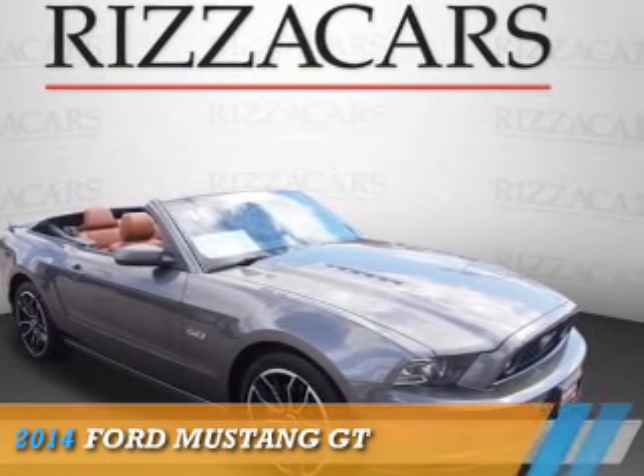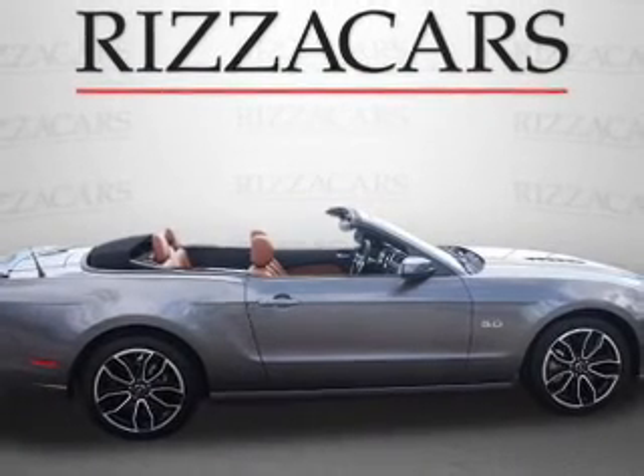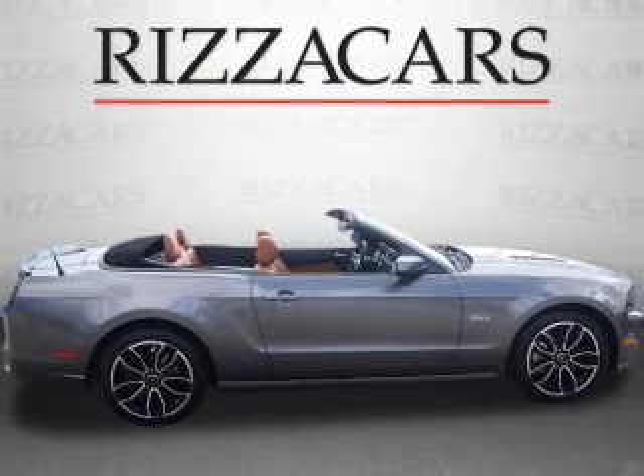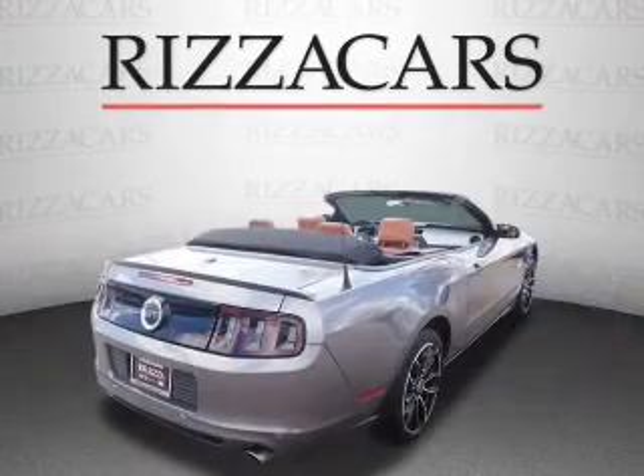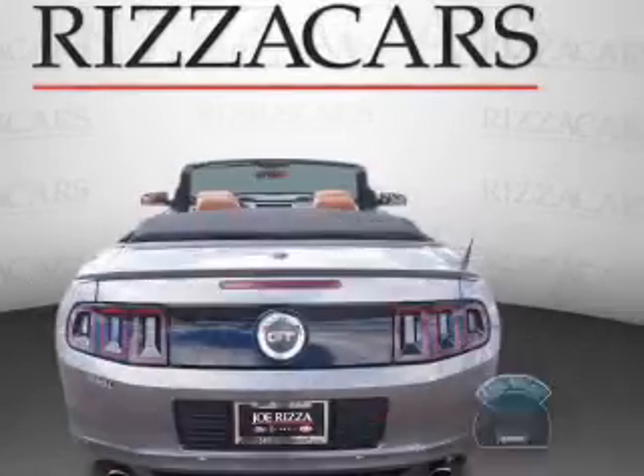Presenting the 2014 Ford Mustang. It's powered by rear-wheel drive, a 5-liter, 8-cylinder engine and an automatic transmission. With fewer than 5,000 miles, this vehicle is like new.